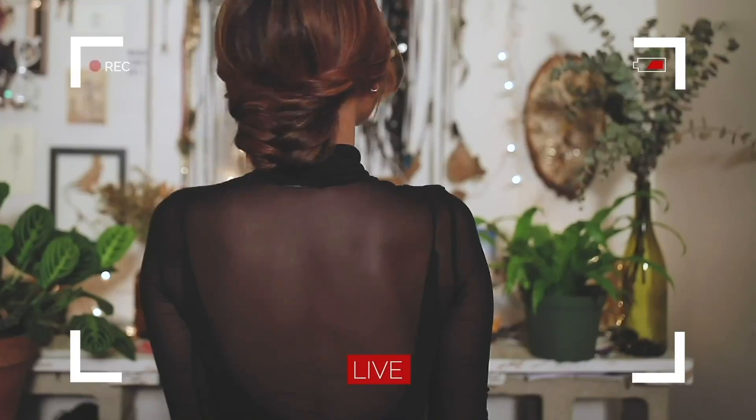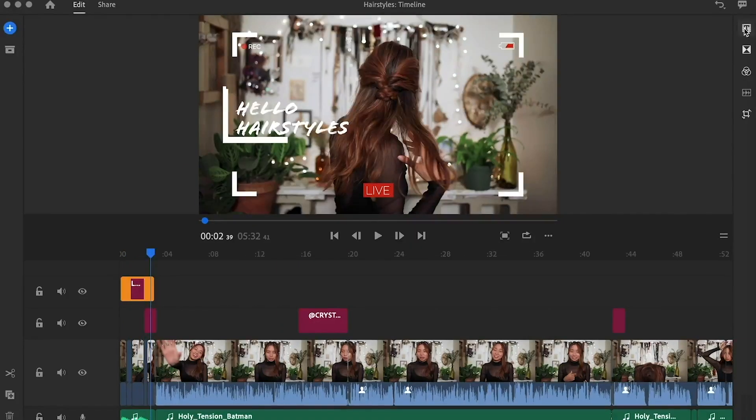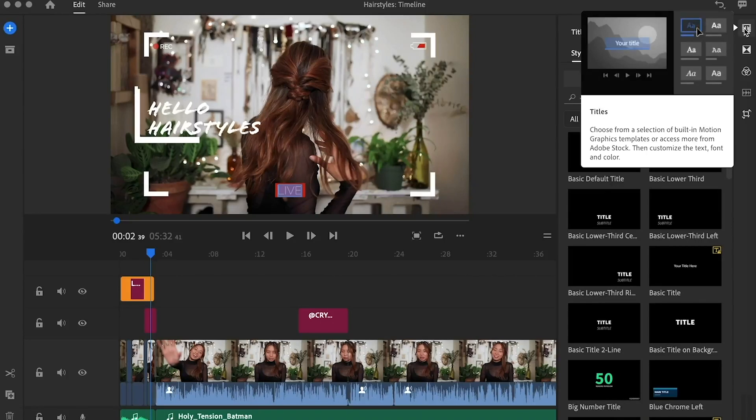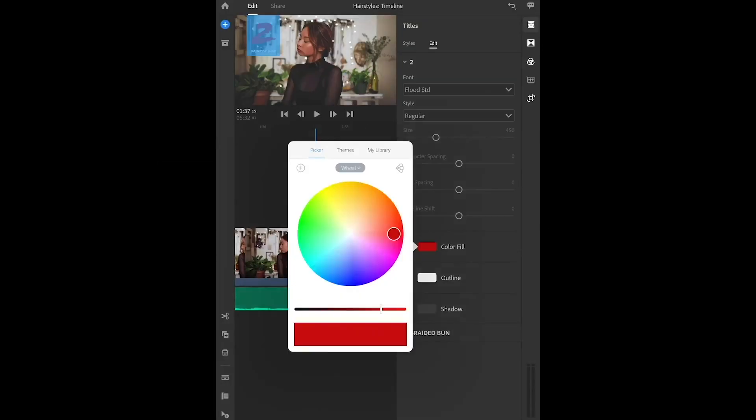What I like about Adobe Premiere Rush is that I can film something on my camera, upload it to my laptop, and then if I work on it but I don't really want to bring my laptop with me, I can still open it up on the app on my mobile device and edit from there, and that just makes my life way more convenient.